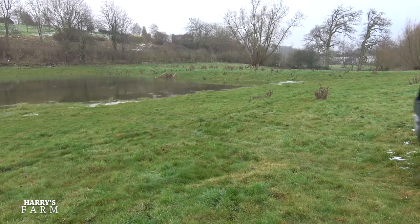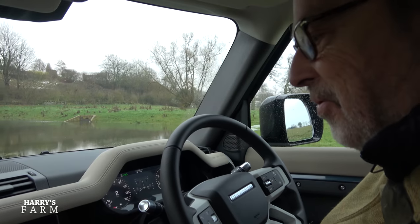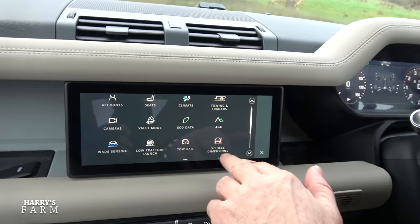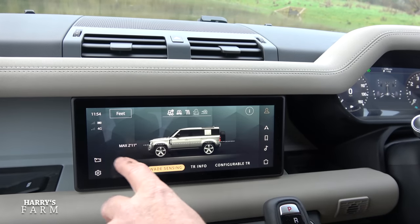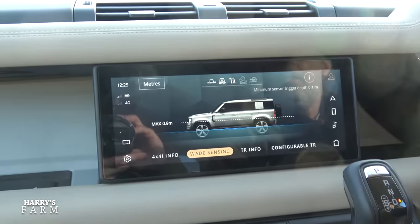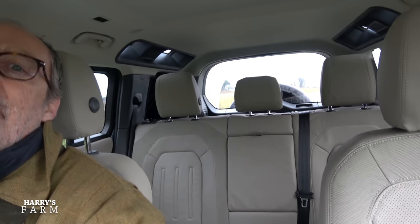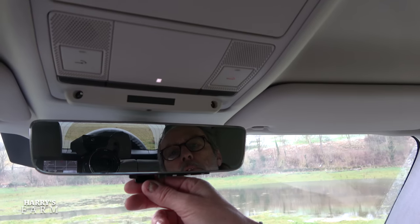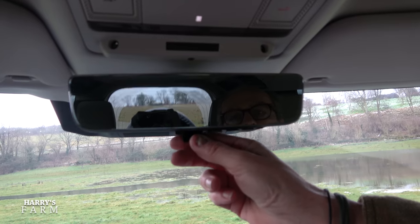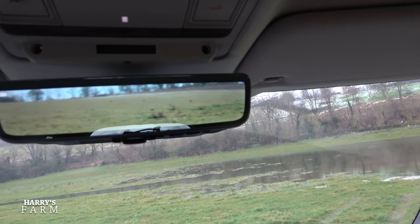I'm not going to head across here because I know how boggy it is - I have pulled my son out when he got overexcited and went in. But there's a nice little trick on this car: it has wade sensing. When you press it in the water you can actually see the water level on the display - a sort of tide mark as the water comes up. Very clever. I also want to show you the mirror: there's my rear view out the back, a bit cluttered with the seats up.